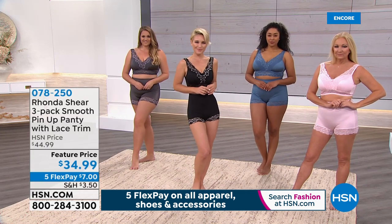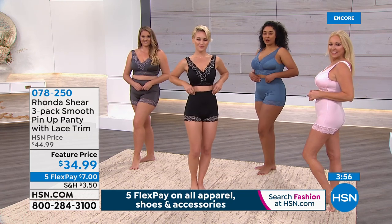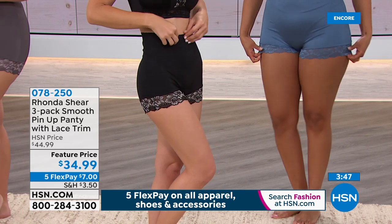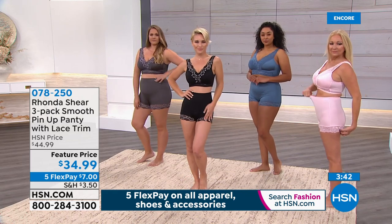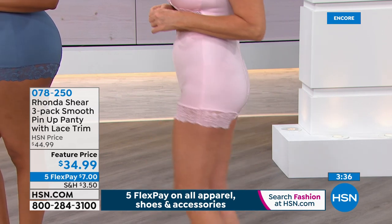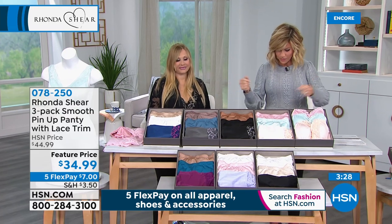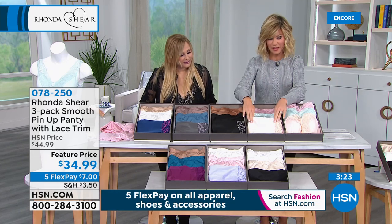Our panties have also been on fire — we only have four minutes to talk about this panty. Aside from what matches back to our today's special, we've got some extra colors to share. Continuing ordering our today's special, because all of Rhonda's items are on five interest-free credit card payments. For $7, get the matching three-pack of panties in either the lights or pastels. We have the darks, neutrals, dusties, and another shade of dark that comes with the navy.